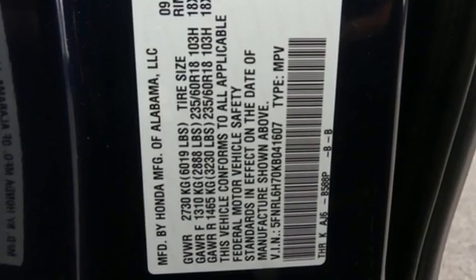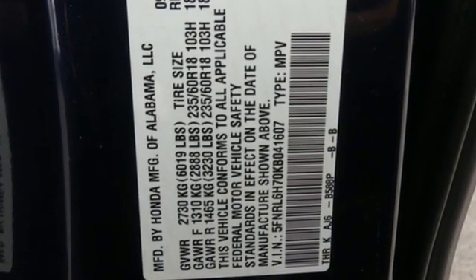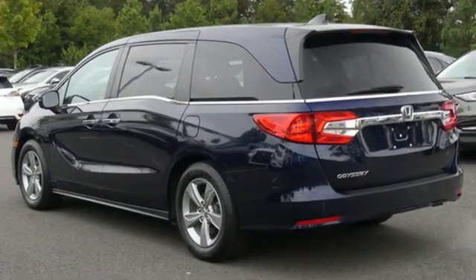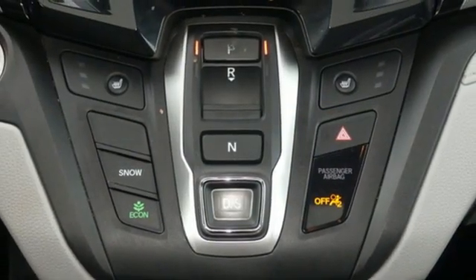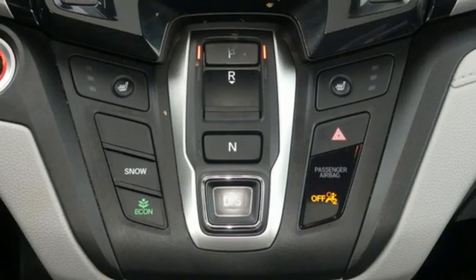Of the Odyssey, the Car Connection writes: it stands at the top of the minivan heap with more design flair and more driving enjoyment than most other three-row rivals. Honda has a world-renowned reputation for reliability.